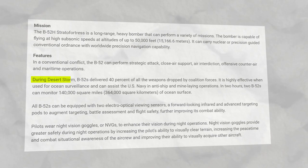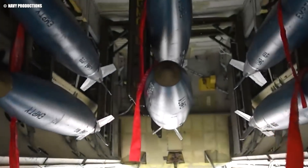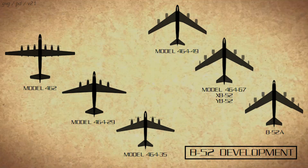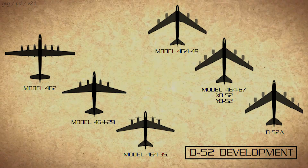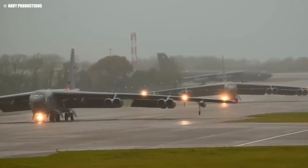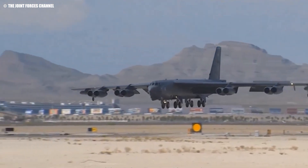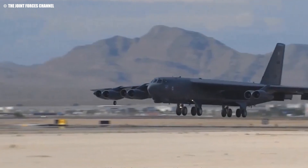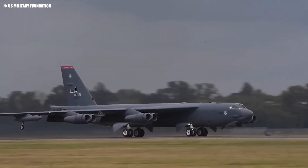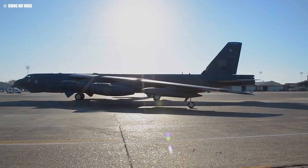The B-52's significance was particularly evident during Operation Desert Storm, where it delivered 40% of all the weapons dropped by coalition forces, underscoring its enduring value on the modern battlefield. The US Air Force produced eight variants of the B-52, labeled A through H, but today only the H variant remains active, with 76 still flying. This remarkable aircraft has become a symbol of American air superiority and a testament to enduring design and engineering excellence.